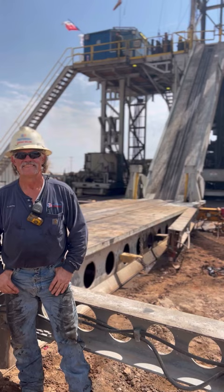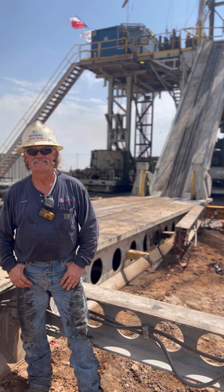Hey, this is how we get the pipe from the ground to the floor. What do we call it? A catwalk.